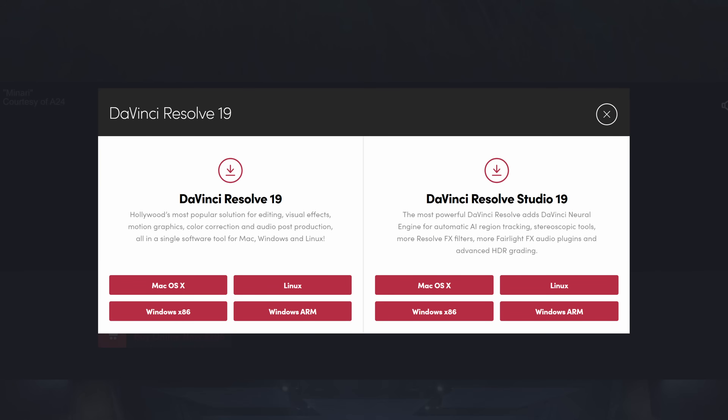DaVinci Resolve does work on this PC, and it does work fairly well. Now that more hardware from Intel and AMD is on the horizon for Copilot Plus PCs, let's talk about exactly what Copilot is.